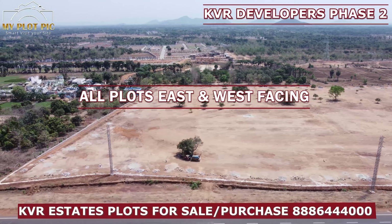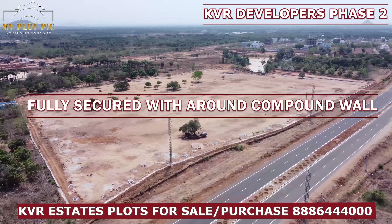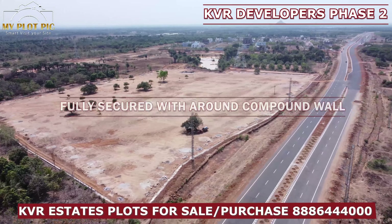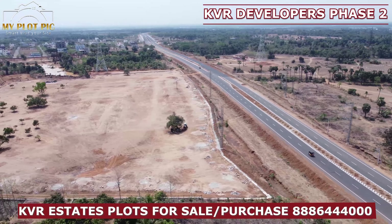In this layout we have a compound wall, electricity, blacktop roads, avenue plantation, entrance arch, and drainage system.